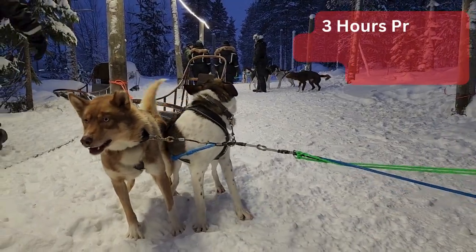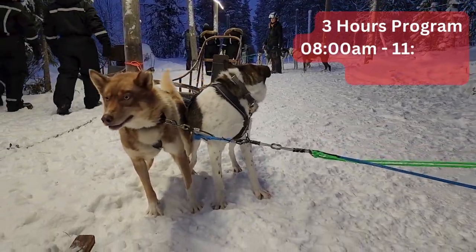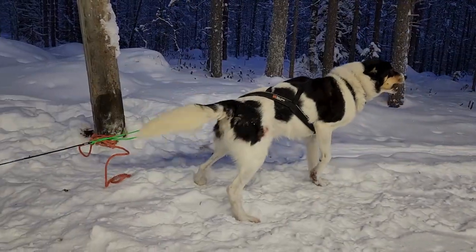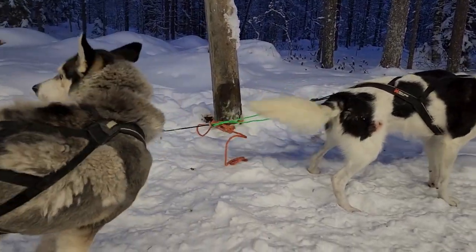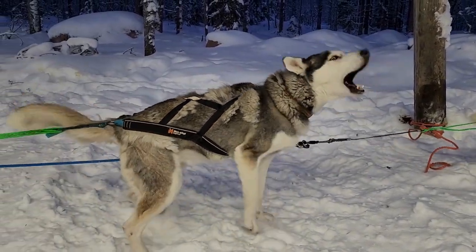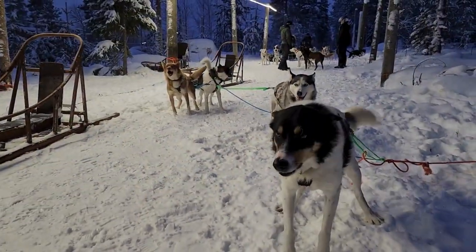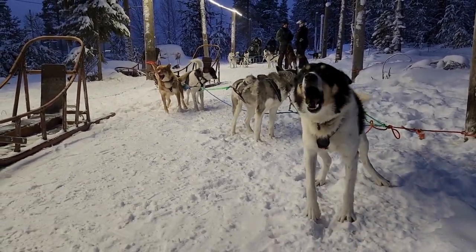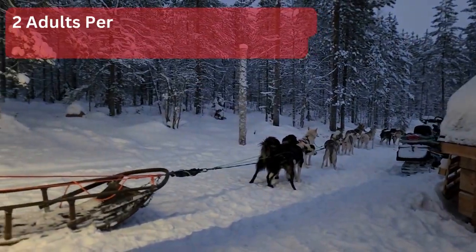It is a 3-hour program with a 1.5-hour husky sled drive. Now it is our time to start dog sledding. Do you see how excited they are? It is a good sign — it means that they are in good physical shape, full of energy and cannot wait to start running.